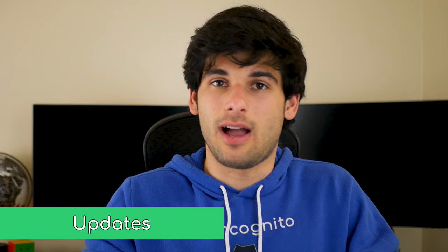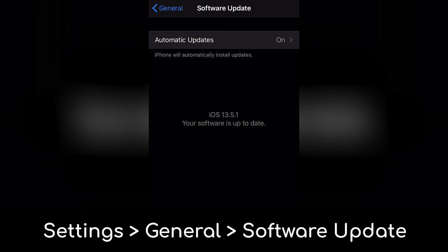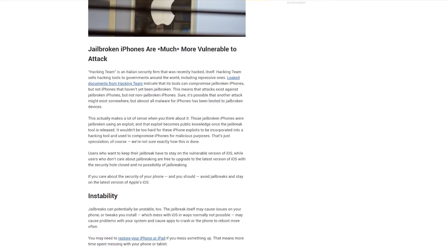Most iOS exploits that dramatically impact your privacy and security are almost always patched through updates. The best thing to do is utilize automatic updates for iOS as well as your applications. If you prefer the manual route, make sure to at least check for updates frequently — at least once a week. To finish zone one: jailbreaking. Just don't do it. It only opens things up for exploitation. There is an argument that you could disable things you couldn't otherwise disable, but I recommend the overwhelming majority — if you don't know what you're doing — just don't jailbreak.